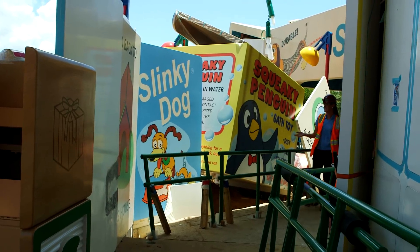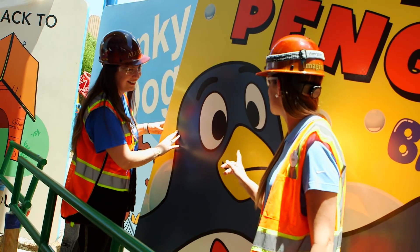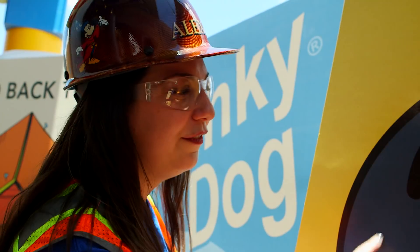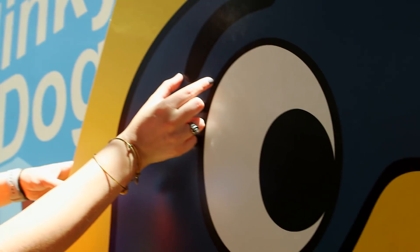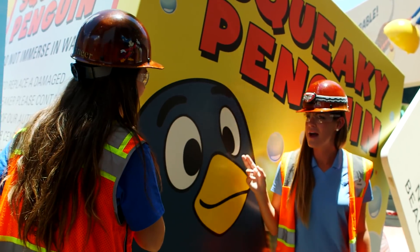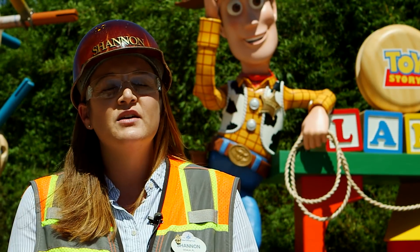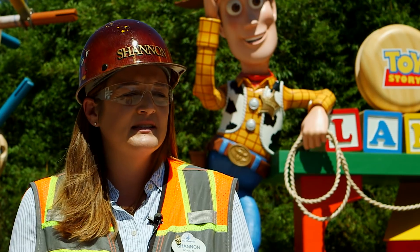My favorite graphic in the land is the Wheezy box that we have in the Slinky Q line. My favorite thing about it is it really does give you more information about where Wheezy came from, how long Andy's had him, and it's just a great graphic. Working with so many amazing Imagineers is truly rewarding on a daily basis.